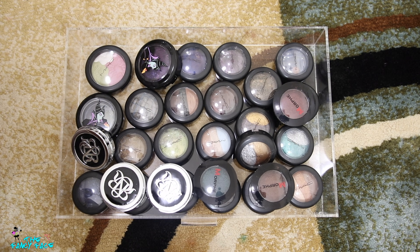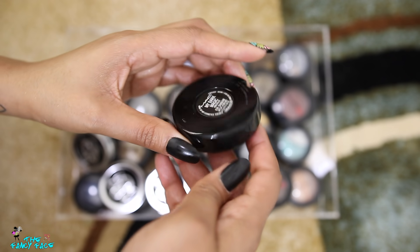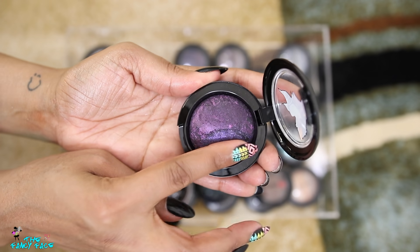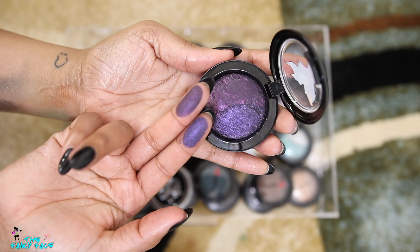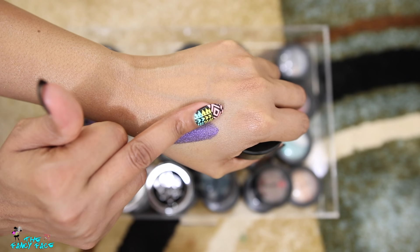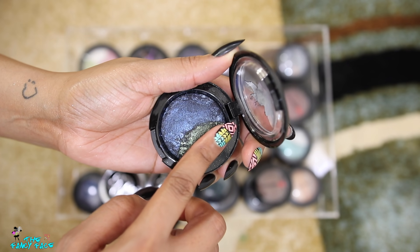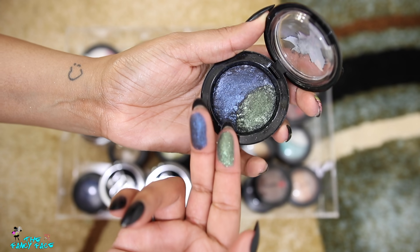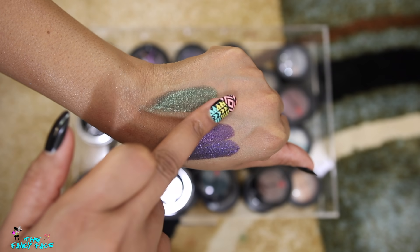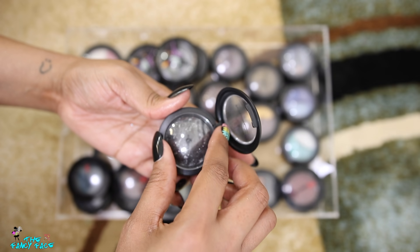This drawer has the Disney Venomous Villains collection. This one is Dark Magic — they did duos where one side was darker. MAC was really doing it with these. And this one is She Who Dares — look at that green, and then this blue! They also did a collection with all their mineralized eyeshadows.